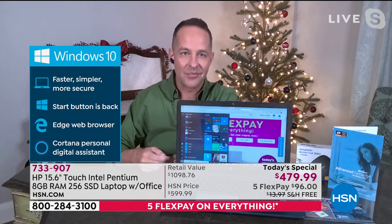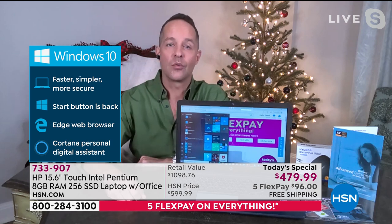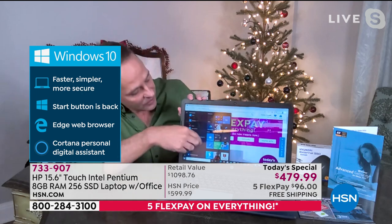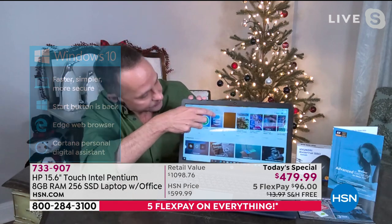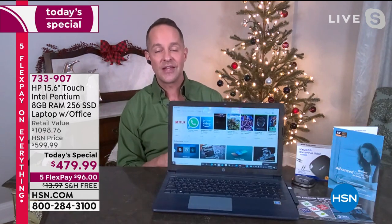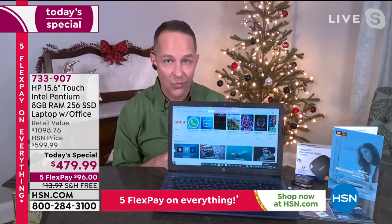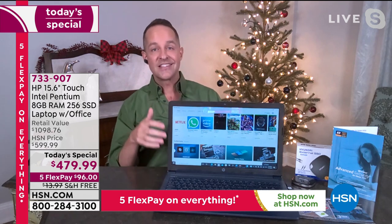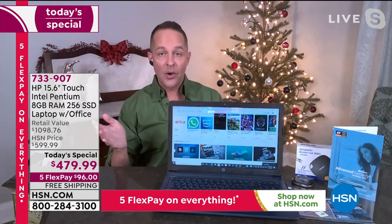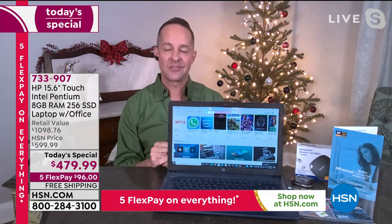The Start button is back at the bottom left-hand corner. The Edge web browser is really simple to use — you can now write and draw on your Edge web browser. The Cortana personal assistant is built in. And the Windows Store is here, so you can download movies, programs, apps — all the things you want from one safe, secure location, just like on your tablet or smartphone.